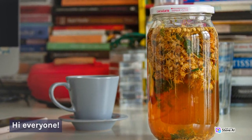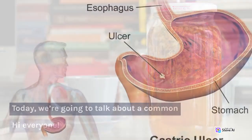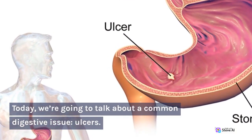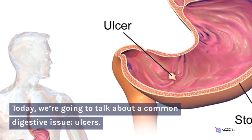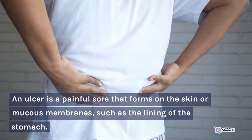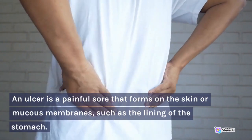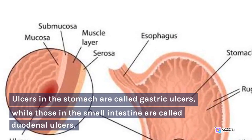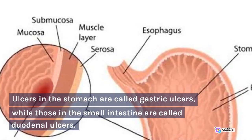Hi everyone. Today, we're going to talk about a common digestive issue: ulcers. An ulcer is a painful sore that forms on the skin or mucous membranes, such as the lining of the stomach. Ulcers in the stomach are called gastric ulcers, while those in the small intestine are called duodenal ulcers.